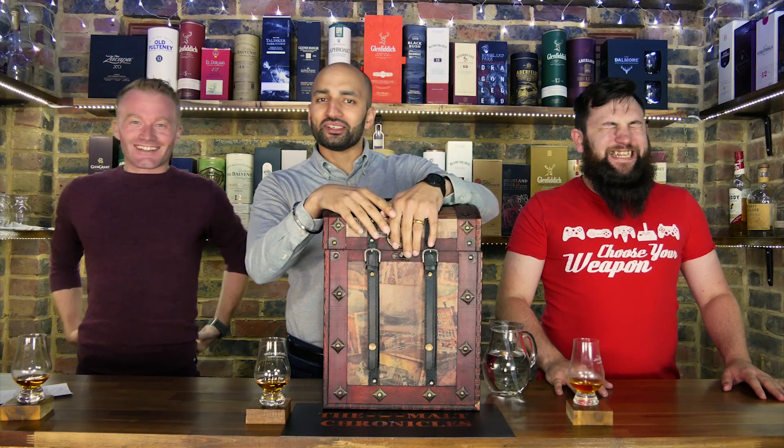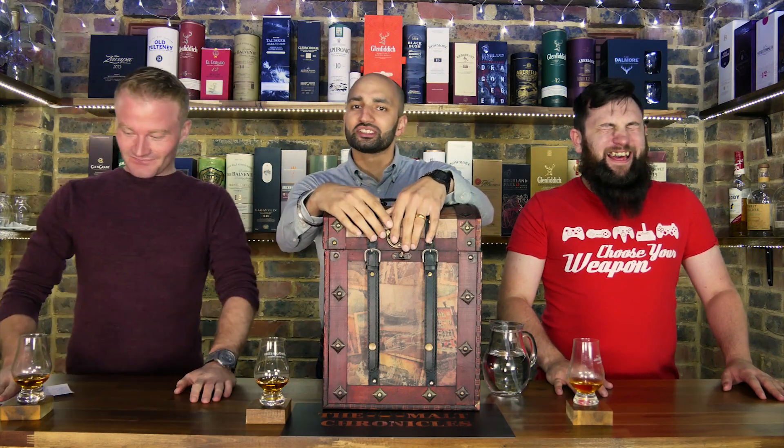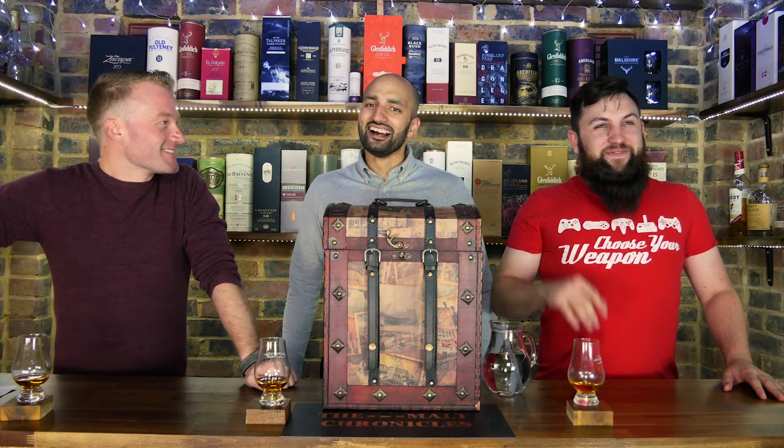Hey guys and welcome to another chapter of the Malt Chronicles. I'm the host. I'm Bas and I'm still learning English, so sorry. And this is David, I'm still learning too.